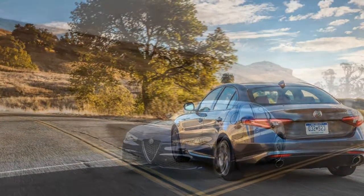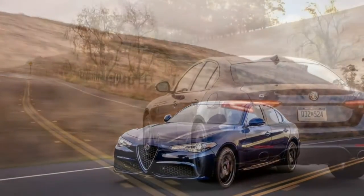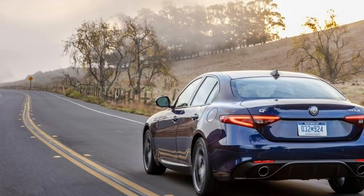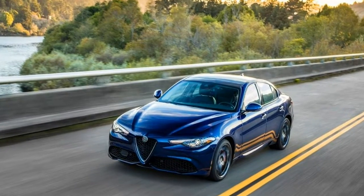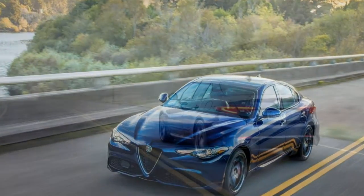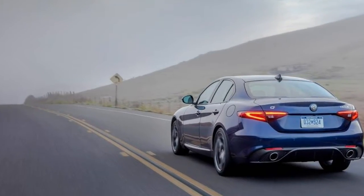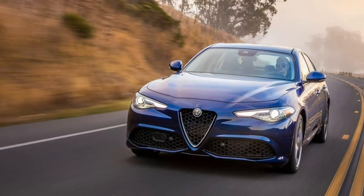On the exterior, the Giulia stands out while travelling thanks to its taut styling and classic Alfa Romeo grille. The beauty is a lot more than skin deep, too. The underlying hardware is competitive, with the base Giulia and Giulia Ti featuring a lively 280-horsepower turbocharged four-cylinder engine driving the rear wheels through a quick-shifting eight-speed automatic transmission.